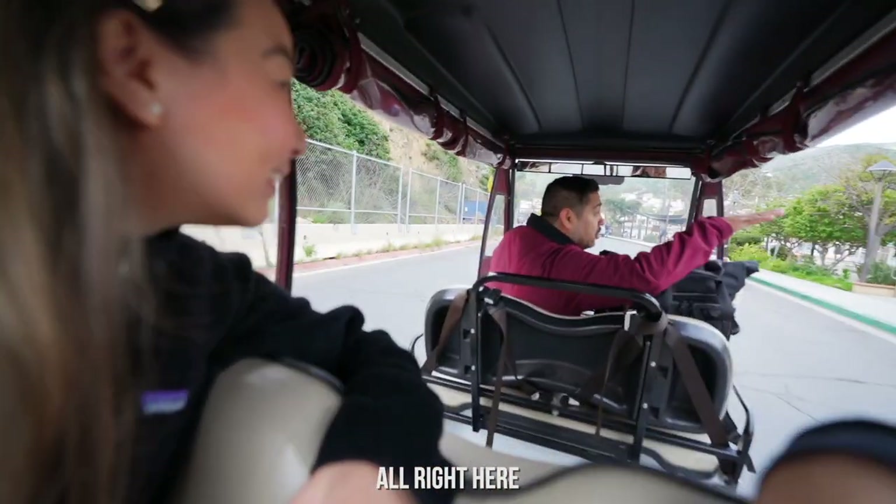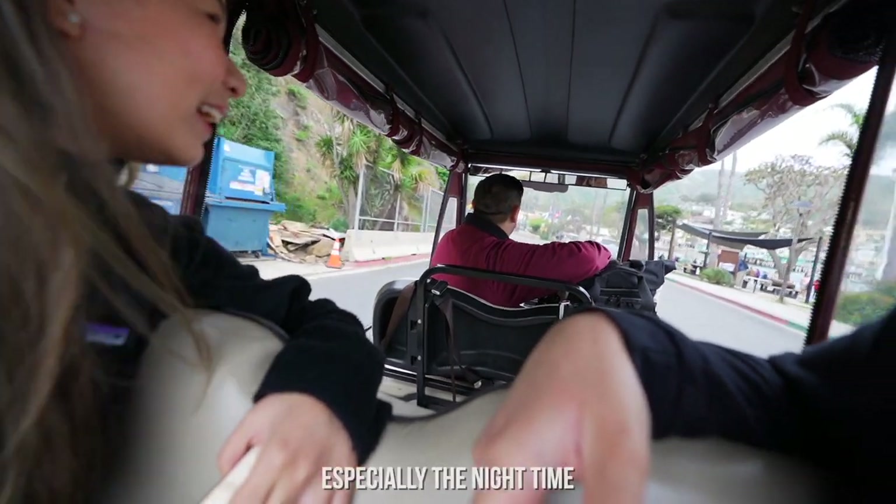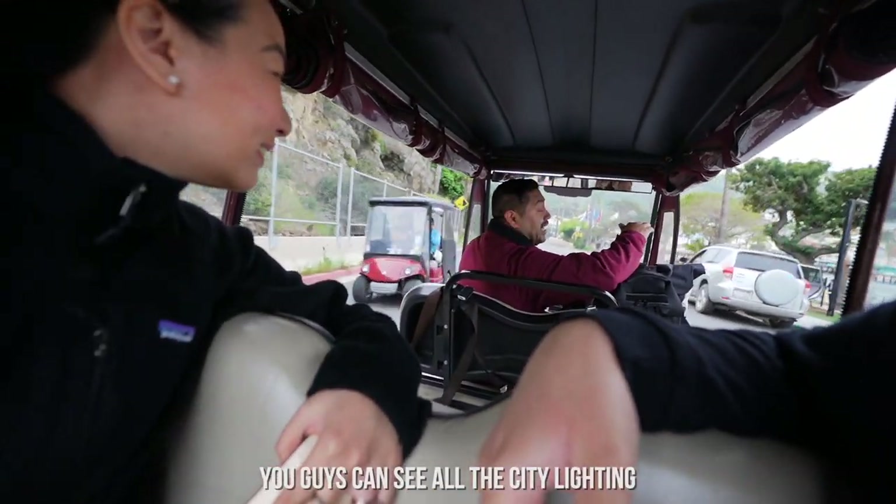You can see it all right here — all the view, all the harbor. And especially at nighttime, you can see all the city lighting.